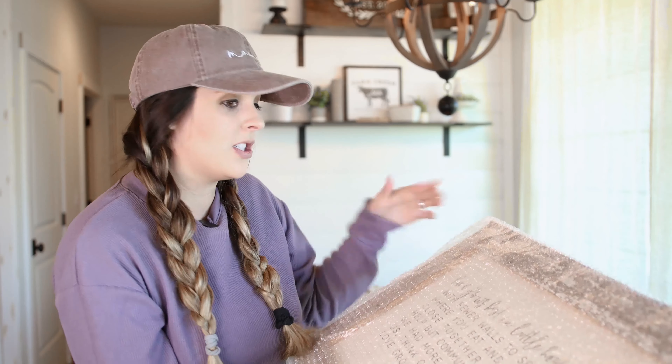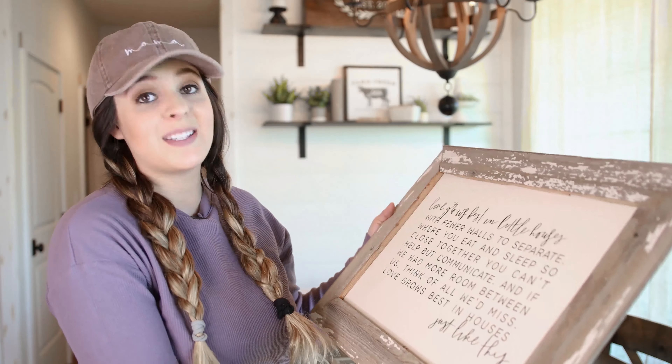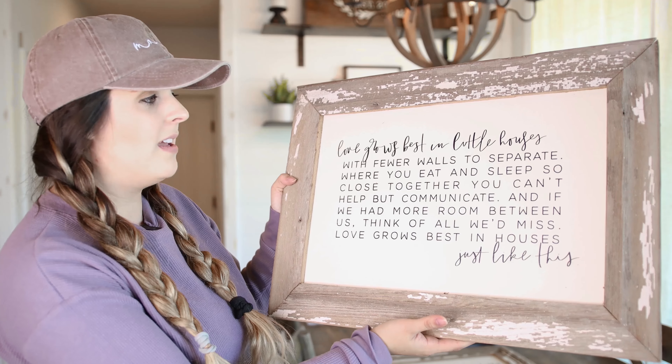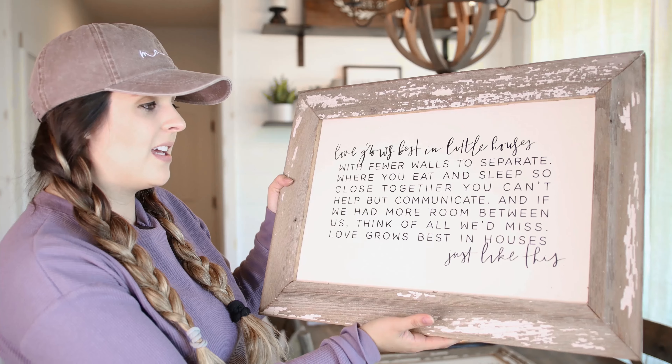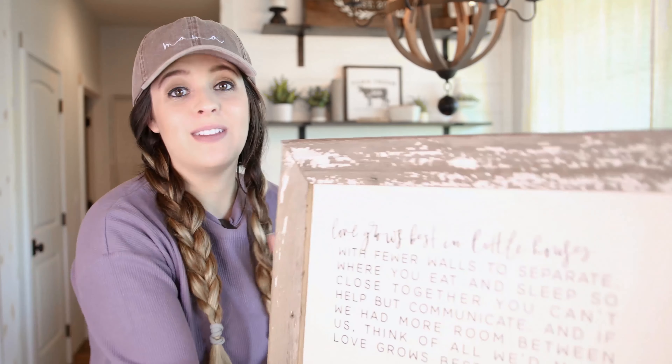Here comes some more chippy goodness. This sign is just as big as the last one but a completely different look — this one is chippy and I just love the chippy look. I like mixing woods with whites. This one is my favorite. It says: 'Love grows best in little houses with fewer walls to separate, where you eat and sleep so close together you can't help but communicate. If we had more room between us, think of all we'd miss. Love grows best in houses just like this.'